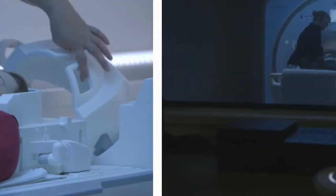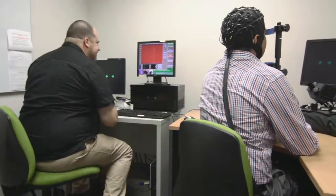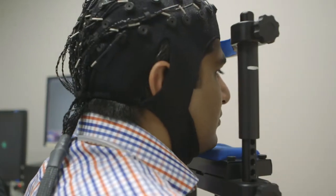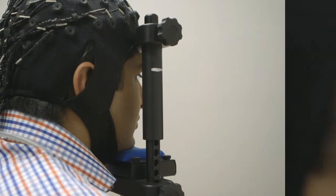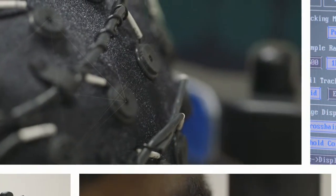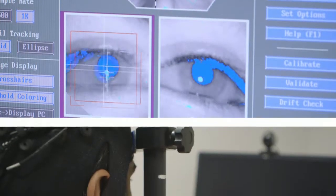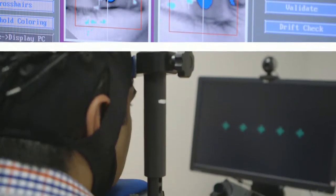One of the particular strengths at MBI is the ability to simultaneously measure multiple types of brain function. Whilst human volunteers are lying in the MRI scanner and we can measure their brain function, we can simultaneously measure electrical activity on their scalp with EEG, and their decision-making processes using ocular motor or eye movement detection systems.